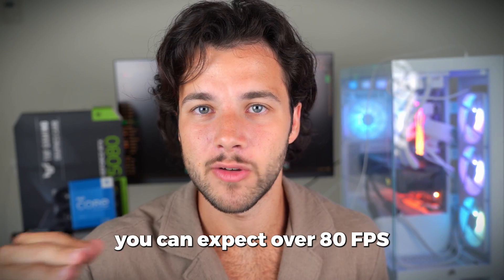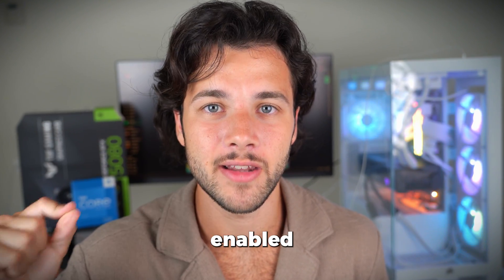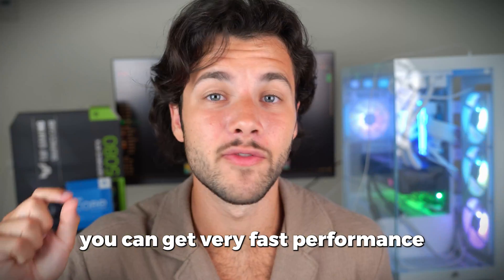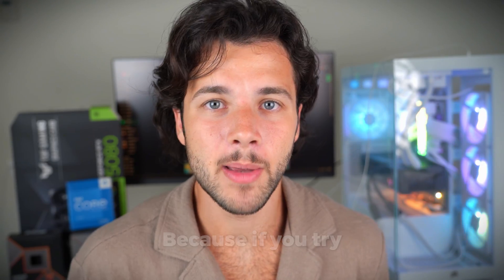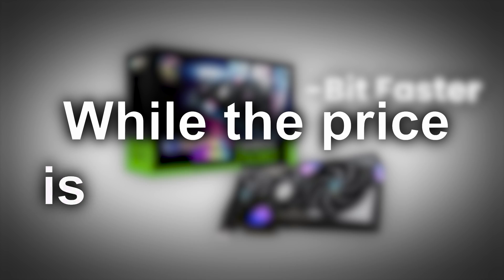If you want to play at 4K, you can expect over 80 FPS in high demanding games at high ultra settings, or even higher if you play with DLSS enabled. I have tested the 5070 Ti myself at 4K and you can get very fast performance even in those demanding titles. In my opinion, this is also one of the best price-to-performance cards at 4K, because the next step up — the RTX 5080 — is only about 10–20% faster while the price is almost double, which is crazy.